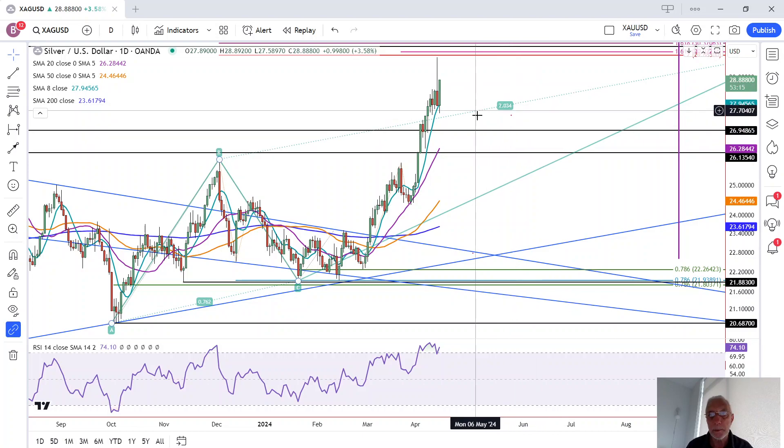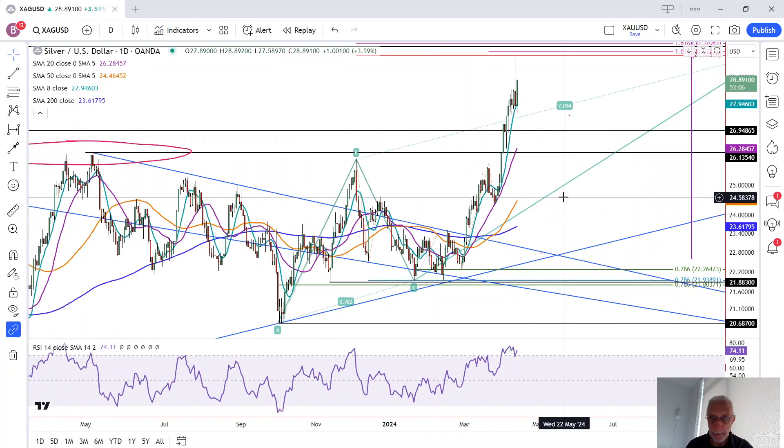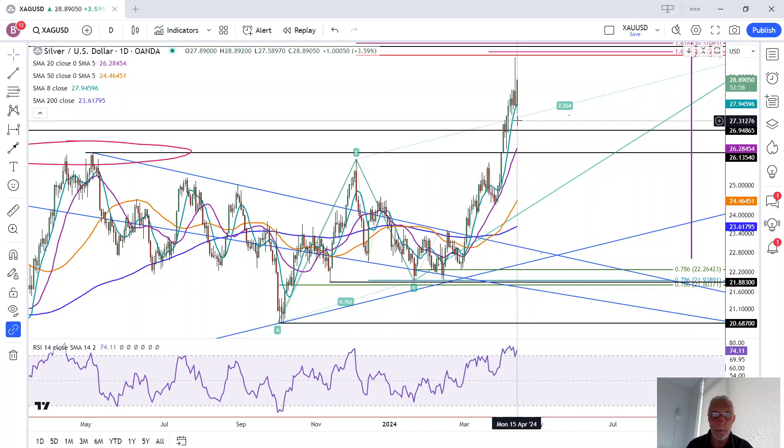This means it's possible that this could be the correction before silver breaks out above last week's high, which is 29.80. But if it doesn't, then today's low is a key near-term support level — a low of 27.59 — along with the blue eight-period moving average at 27.95. Those are the near-term levels.